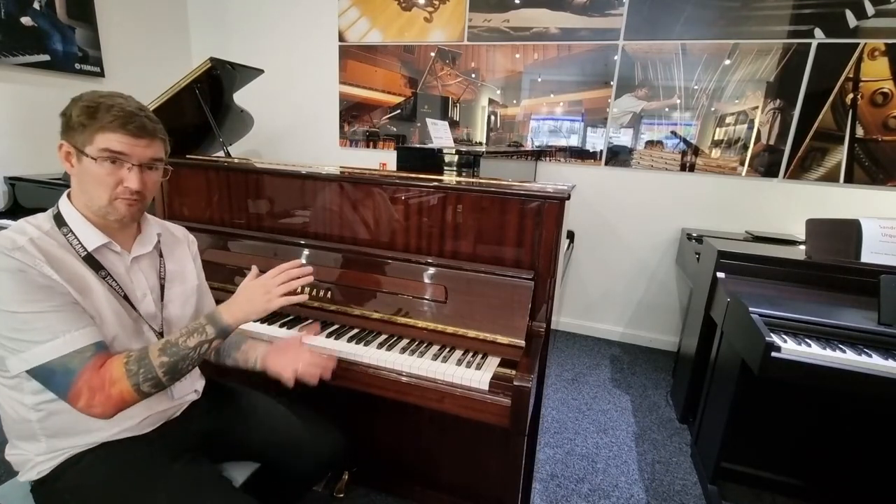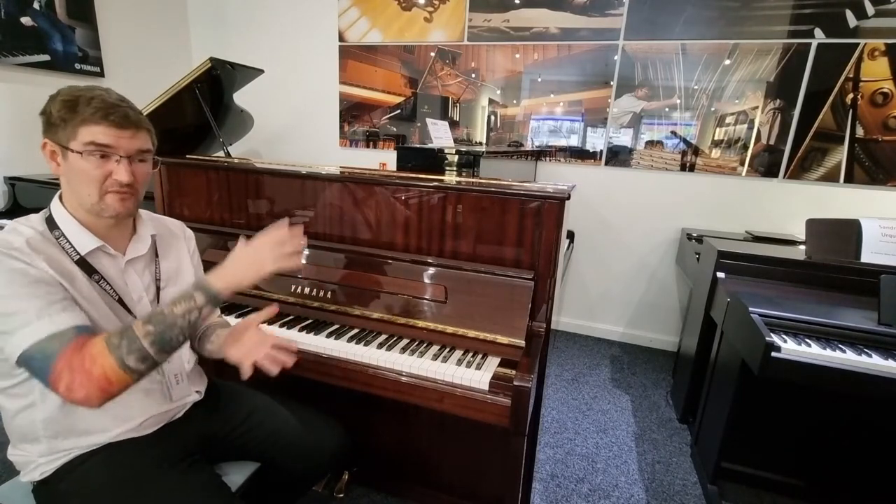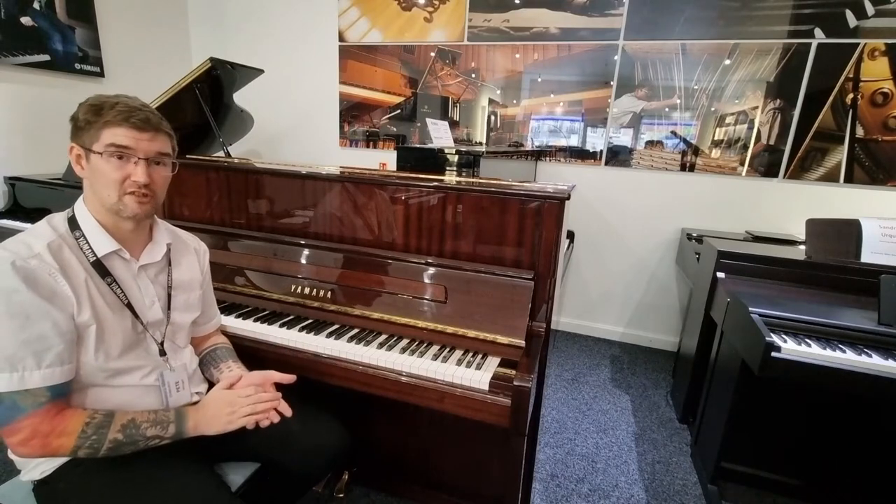In terms of the piano, it's a P121, so it's 121 centimetres tall. The P series is just above the B series in terms of Yamaha acoustic pianos, so it's a really, really good quality piano.